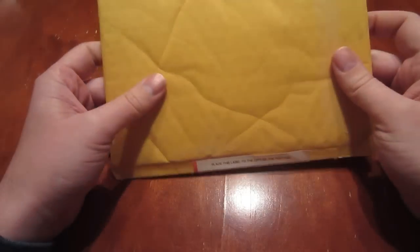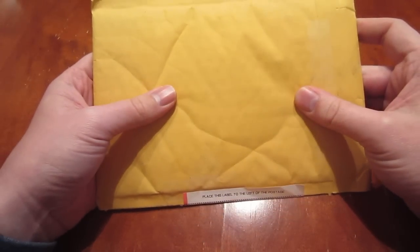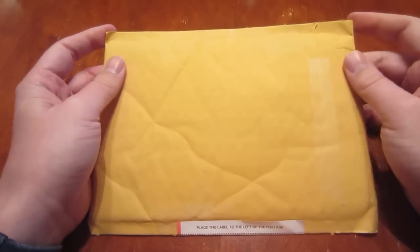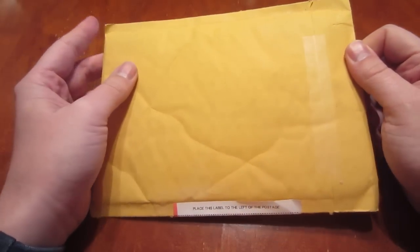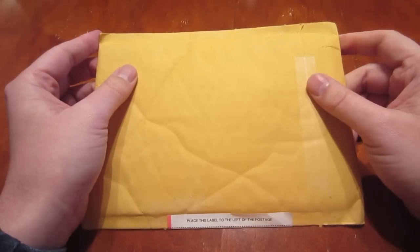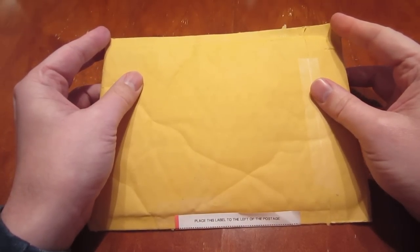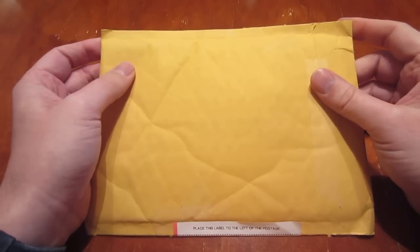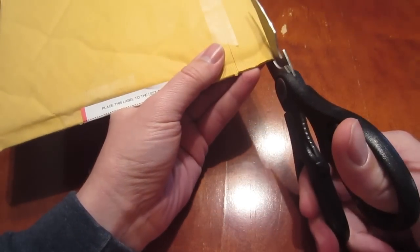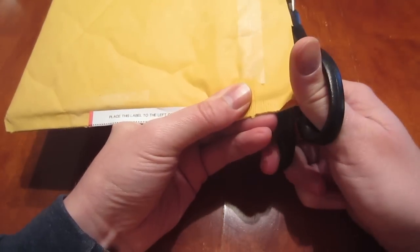Hey everyone, got a package in today from eBay. This is actually a package for one of the alerts I put out when I noticed there's an error mintage in the Zombux rounds. I picked these up and it was actually the first or second auction on there for the Zombux error coin — so that's the first time I even heard about them, so I had to pick them up.